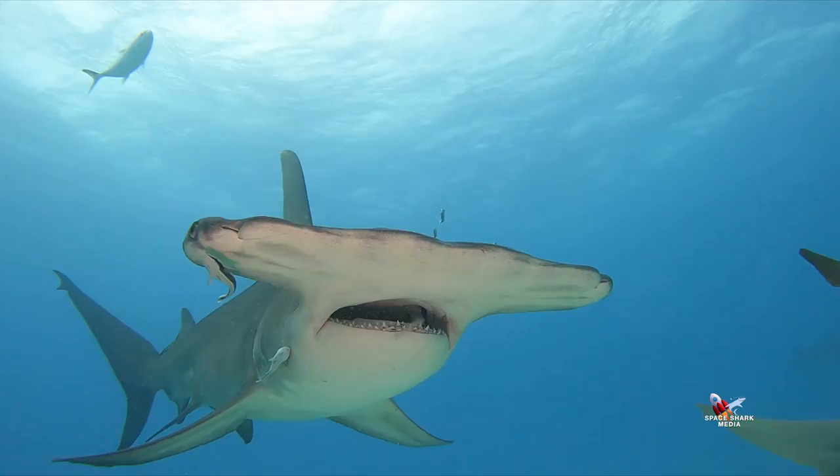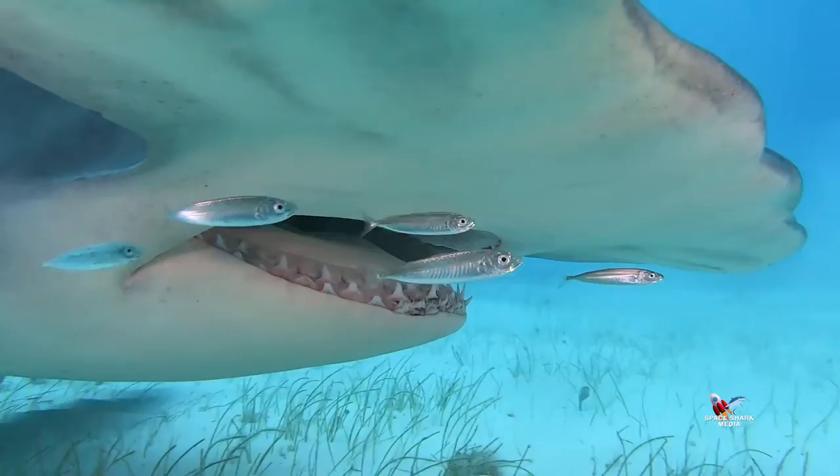You can count the different types of hammerhead sharks on your fingers, and in that group, the great hammerhead is a standout. It's like a jet fighter underwater, swimming fast and turning on a dime.